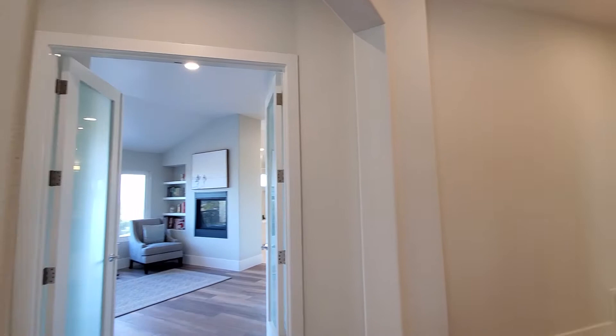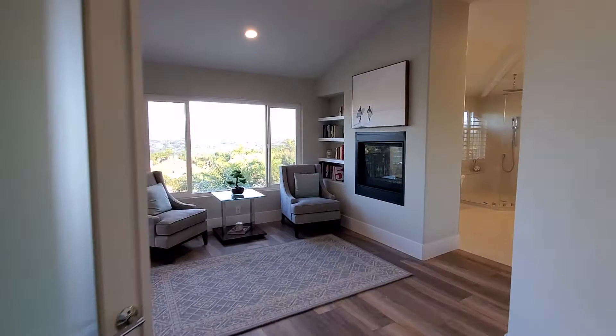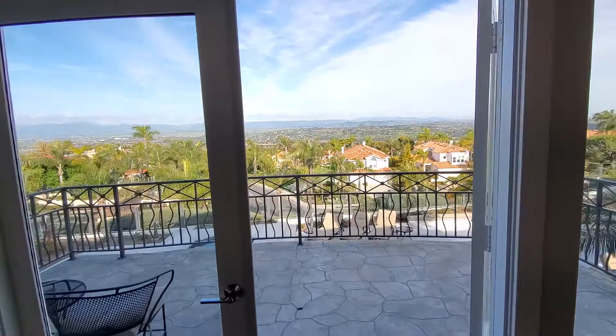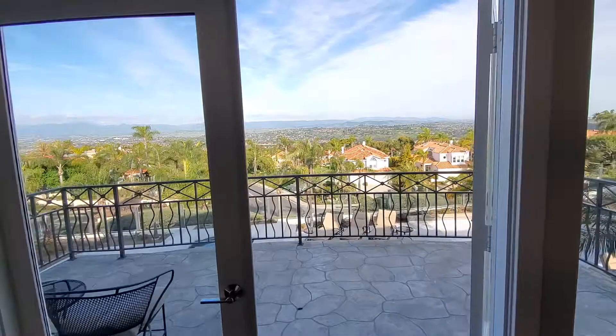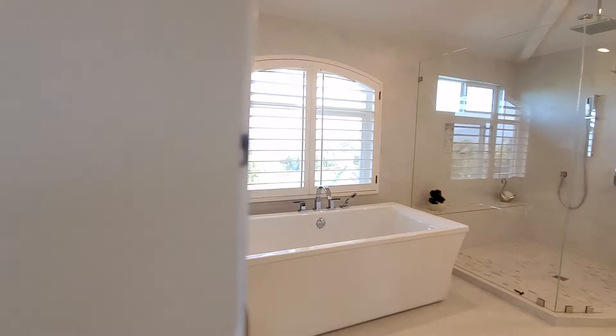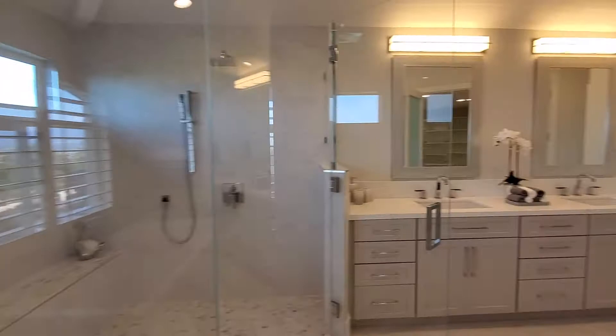Top of the stairs goes into the master bedroom. More breathtaking views. Dual vanities. Decent size closet.